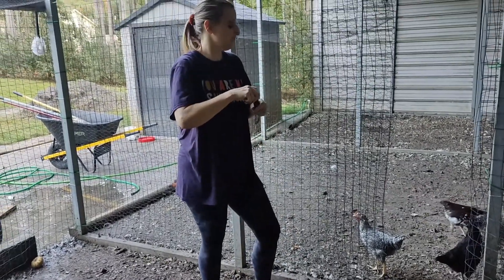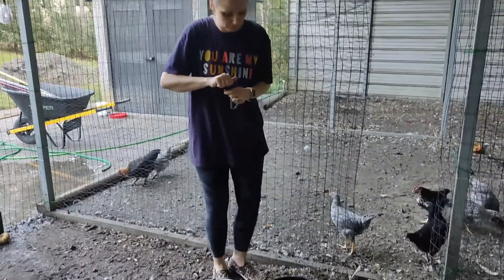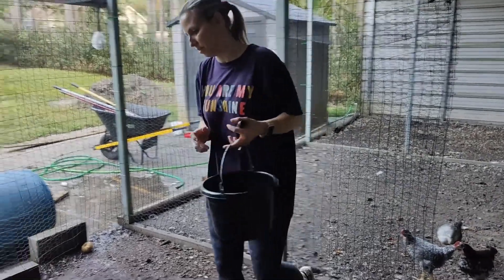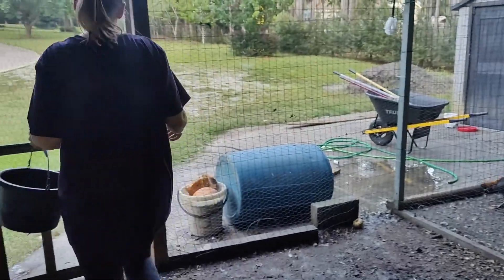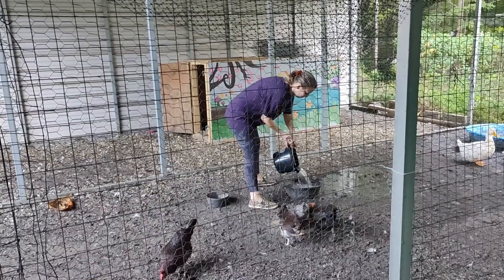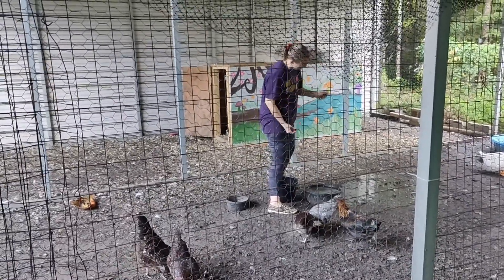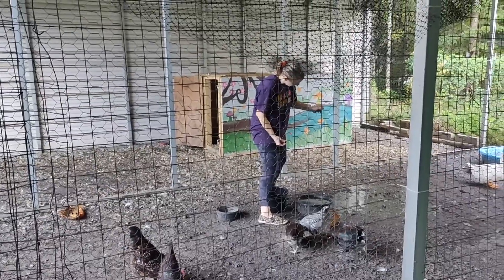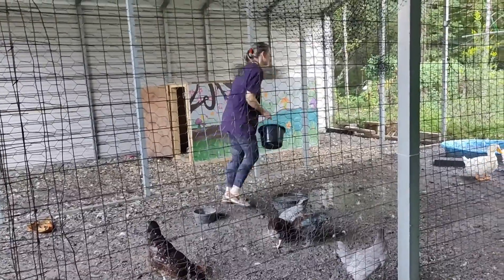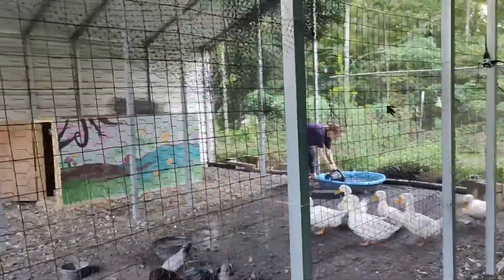Right here I add a drop of oregano oil to the water. I do this to boost my birds' immune systems — we live in a really humid place, and in humid places there tends to be more disease. This is something that I believe has helped us fight off possible diseases, and I add it to the other water bowl as well.